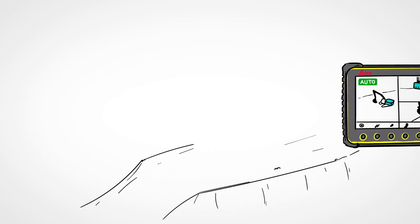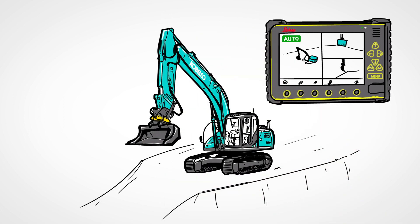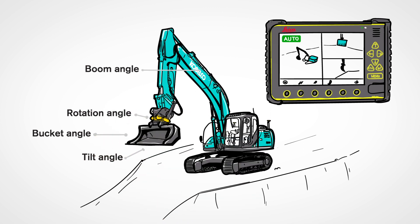The semi-automatic 3D machine control for excavator with Tilt Rotator is a unique system to control boom, bucket, tilt, and rotation angle precisely to the construction surface with just one single movement of the control lever.